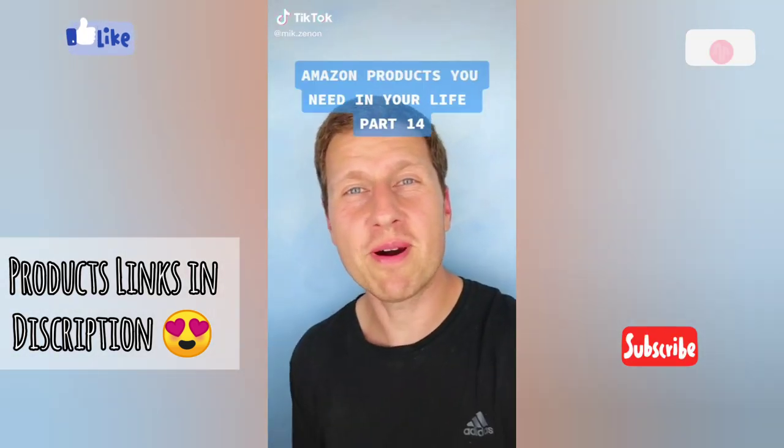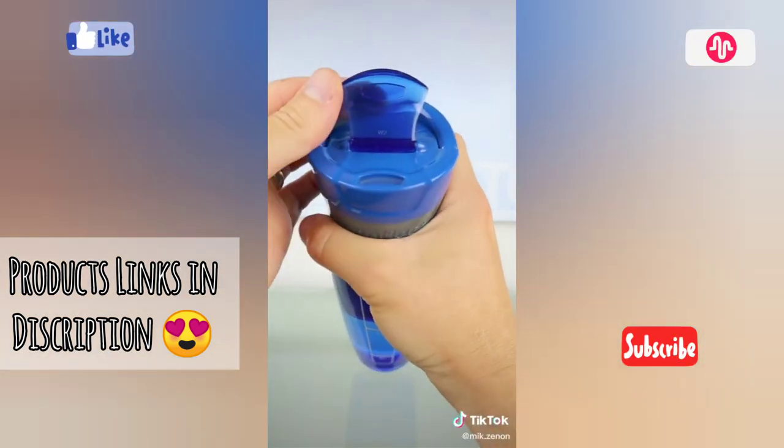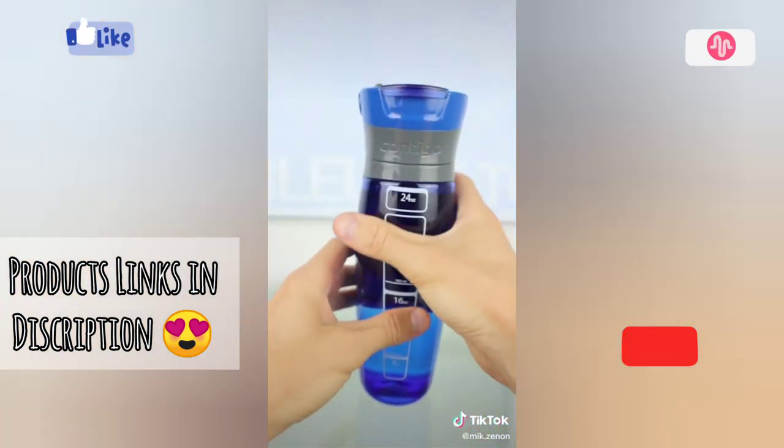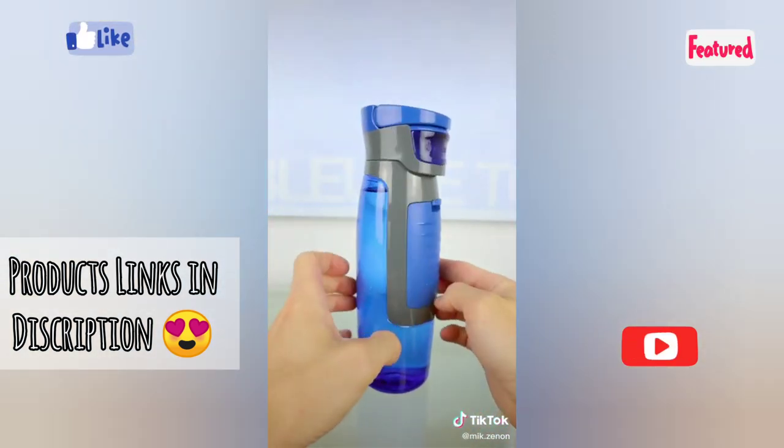Amazon products you need in your life part 14. This is a regular water bottle, right? It has an auto-seal lid that you release to automatically seal, and a carabiner to attach to backpacks and gym bags. But what makes this one different is this.